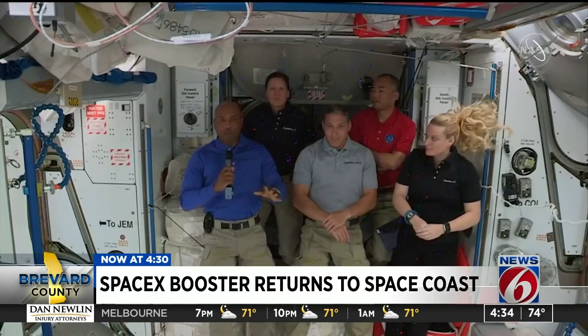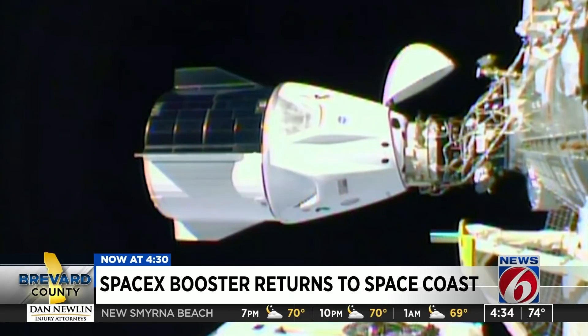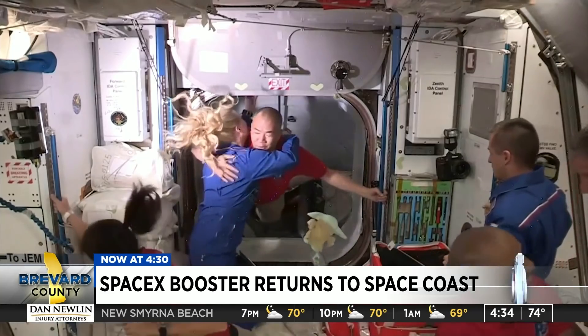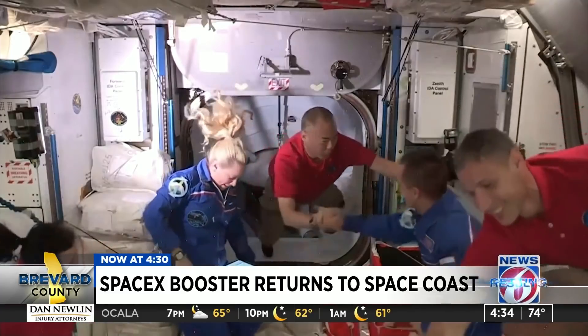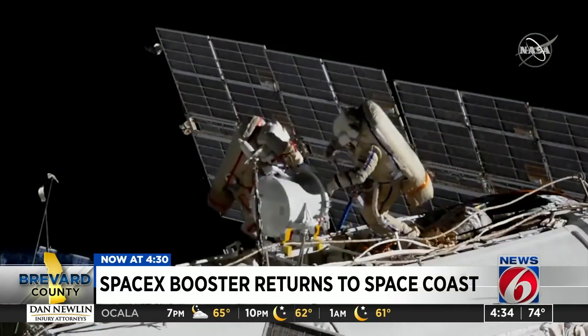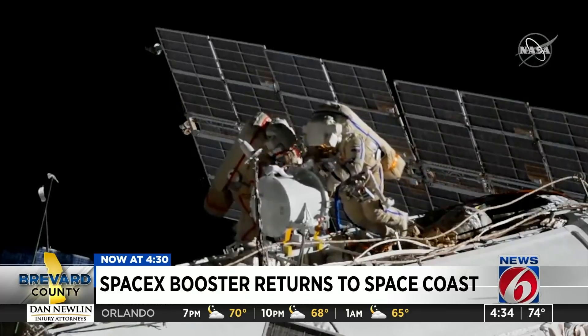The Falcon 9 performed superbly the way it was supposed to. Crew-1 begins a regular rotation of commercial crew astronauts working on the space station. Mike Hopkins, Victor Glover, Shannon Walker, and Soichi Noguchi join Kate Rubins and two Russians on board. In the station's 20-year history, this is the first long-duration crew of seven.